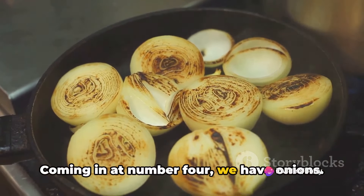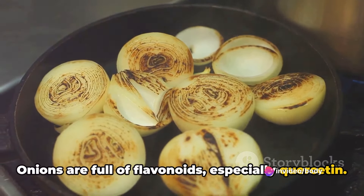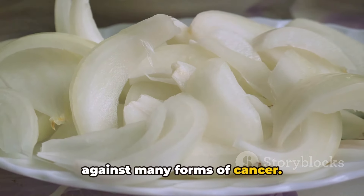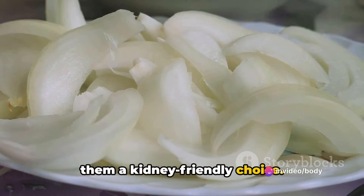Coming in at number four, we have onions. Onions are full of flavonoids, especially quercetin. Quercetin is a powerful antioxidant that works to reduce heart disease and protects against many forms of cancer. Onions are also low in potassium, making them a kidney-friendly choice.